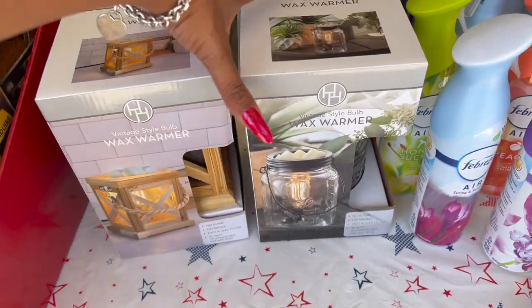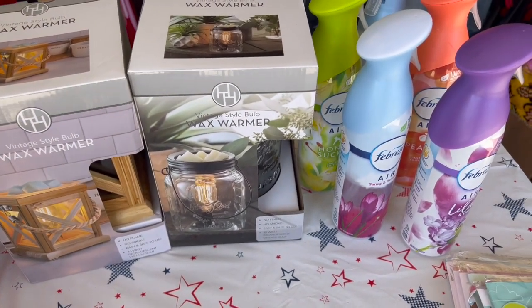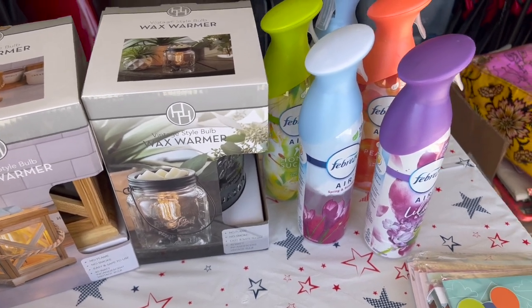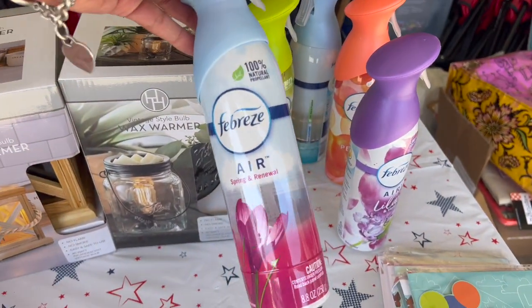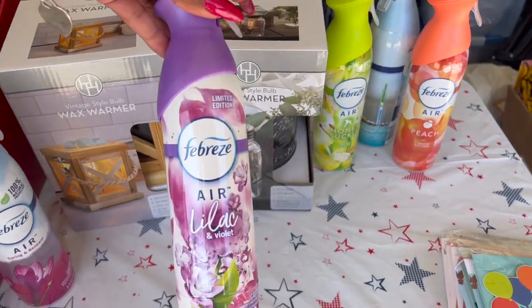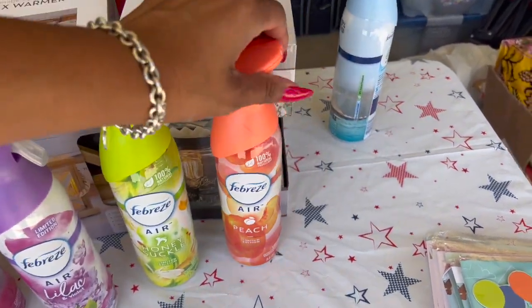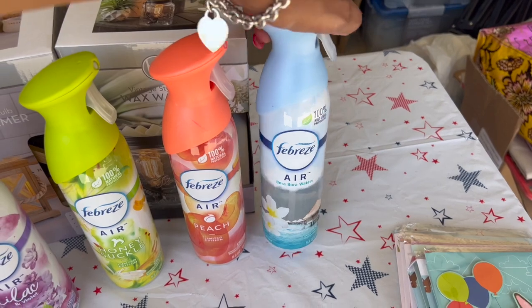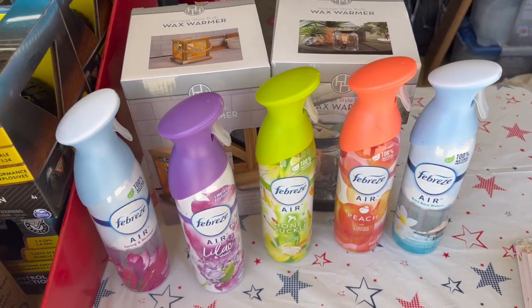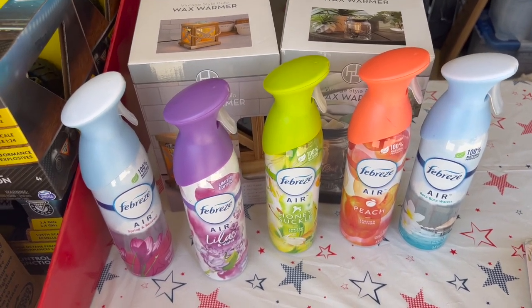I could not pass up this Febreze deal — the Febreze was only 79 cents. I grabbed one in Spring and Renewal Lilac and Violet Honeysuckle Peach and one in Bora Bora Waters. That's a great deal for 79 cents — you can't even pick that up at Dollar Tree for that price, and sometimes with coupons we get them cheap, but this was a pretty awesome deal.